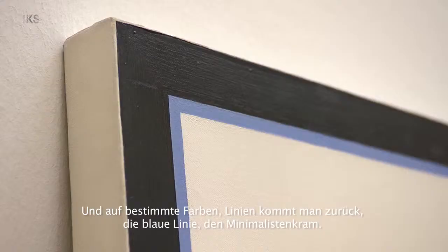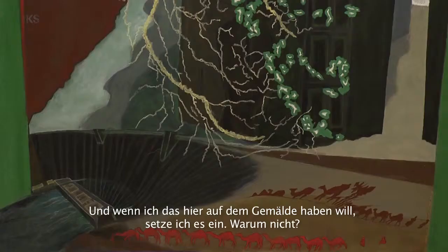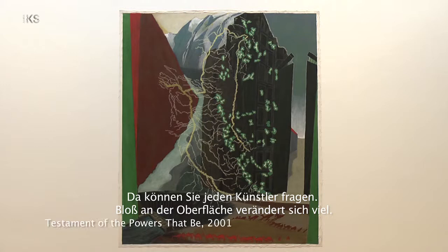The blue line of the minimal stuff — well, it worked for doing certain things. And if I want that certain thing here in this painting, I'd use it. Why not? Ask any artist — it's only superficially that it changes a lot.